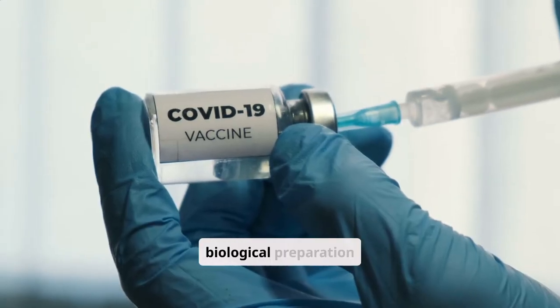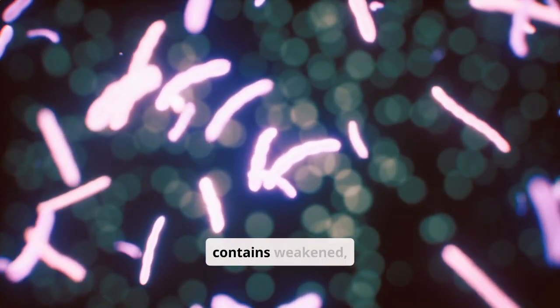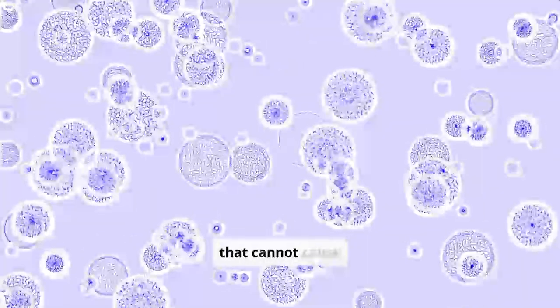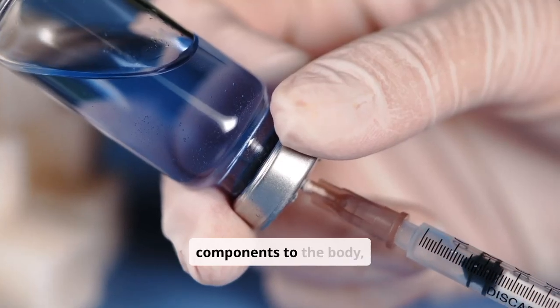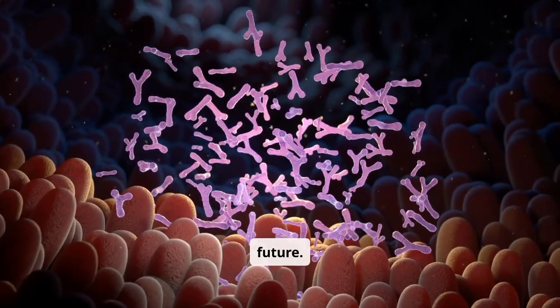A vaccine is a biological preparation designed to train your immune system to fight specific diseases. It typically contains weakened, inactivated, or fragmented parts of a pathogen, such as a virus or bacteria, that cannot cause illness. By introducing these harmless components to the body, vaccines prepare your immune system to recognize and fight the actual pathogen if you encounter it in the future.